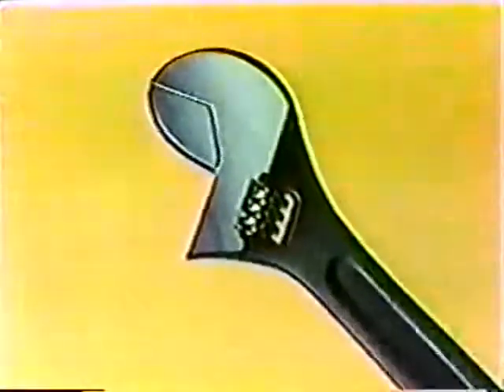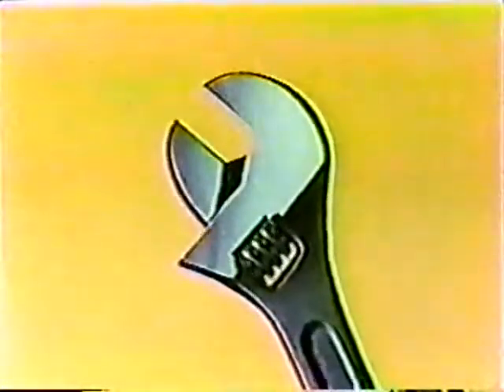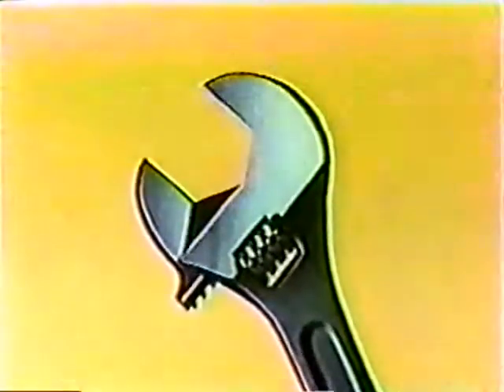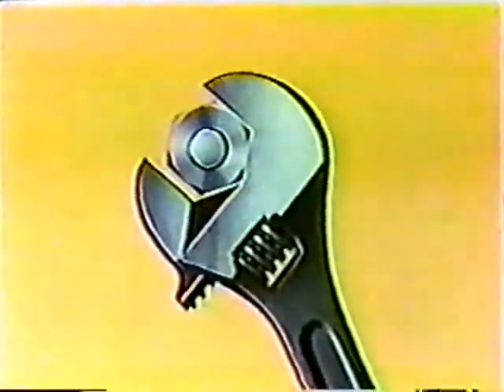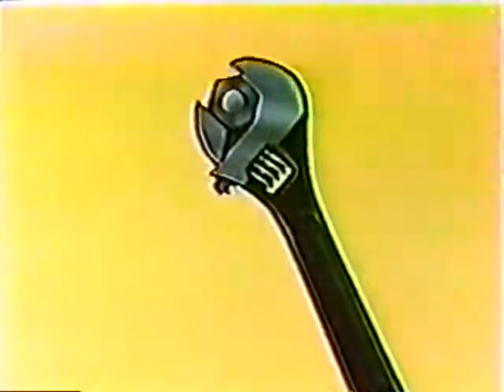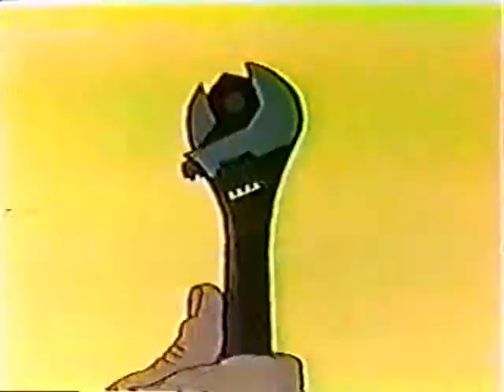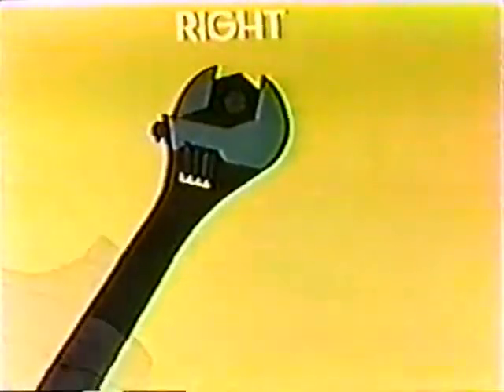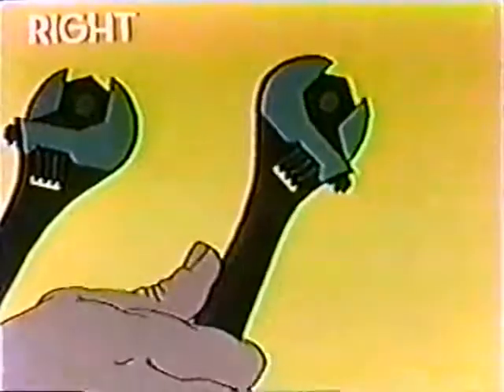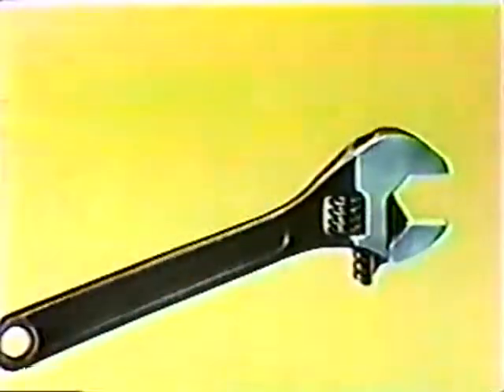An ingenious development of the open end wrench is the adjustable type. Its adjustable jaw makes it handy for many sizes of nuts and bolt heads. But the jaw should always be set for a snug fit on the sides of the nut before exerting any great force. To use the wrench correctly, the pulling force should be applied to the stationary jaw. Great force applied to the weaker adjustable jaw might ruin the tool. This type of wrench is not intended for hard surface, so don't over-strain it. Remember to keep the moving parts well oiled.